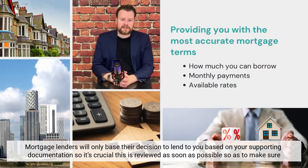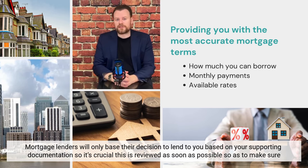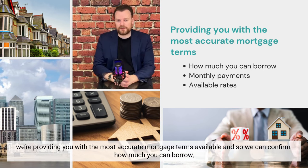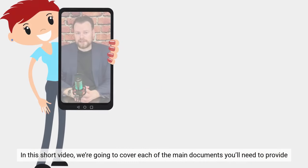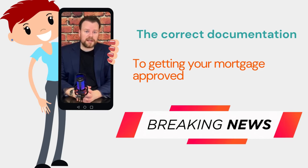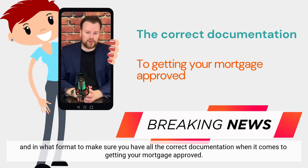Mortgage lenders will only base their decision to lend you on your supporting documentation, so it's crucial that this is reviewed as soon as possible to make sure we are providing you with the most accurate mortgage terms available — including how much you can borrow, monthly payments, and rates available. In this short video we're going to cover each of the main documents you'll need to provide and in what format to make sure you have all the correct documentation when it comes to getting your mortgage approved.